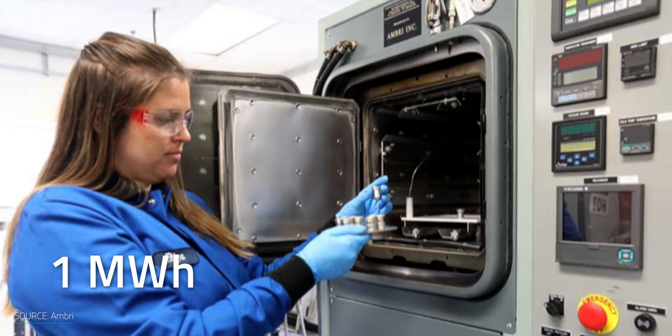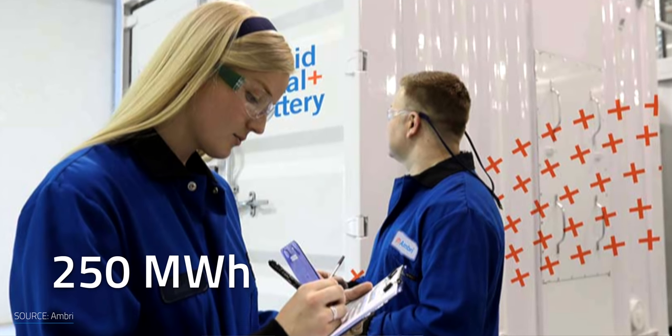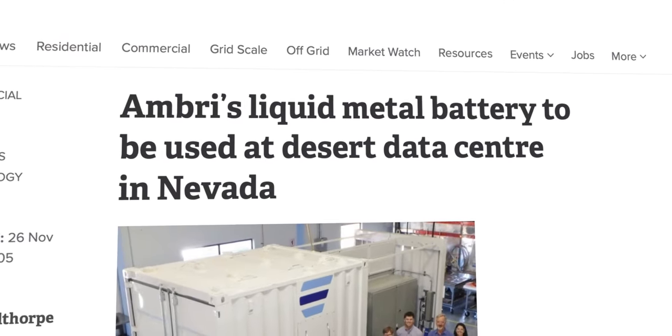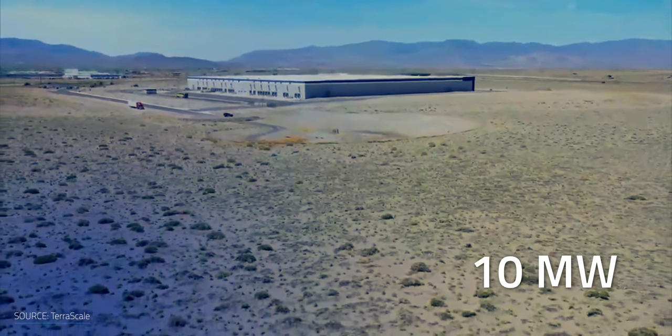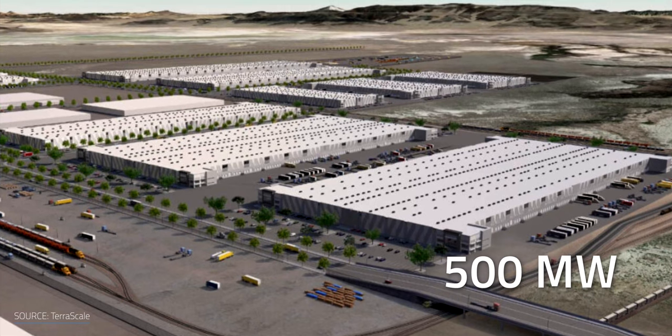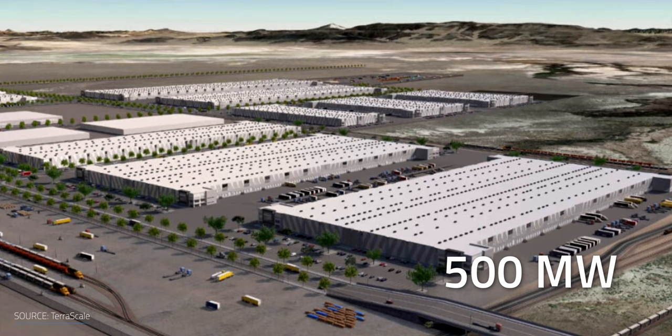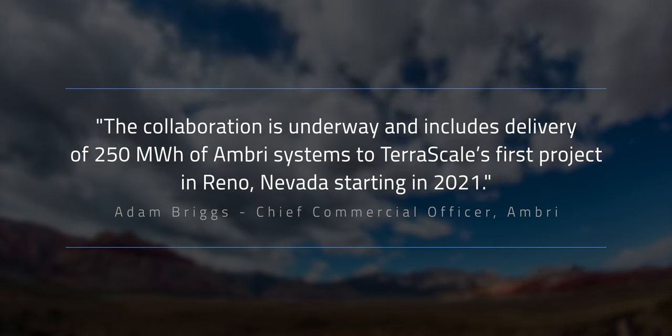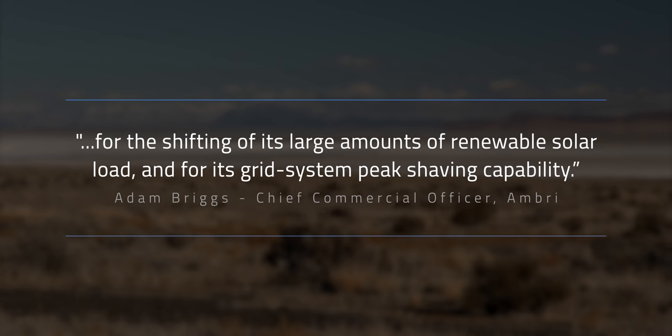Just like all new energy storage technologies, AMBRI is starting with initial demonstration systems. By 2022, they want to have a 1 MWh commercial system developed, certified, and deployed for trials, and in 2023 their target is 250 MWh shipped for commercial products. Kicking things off, they recently signed an agreement with Terascale. Terascale and its data center development partners will integrate an AMBRI energy storage system in Reno, Nevada. There's already 10 MW of solar generation built into the site, which Terascale intends to bring up to 500 MW, and there's 23 MW of active geothermal power with a rated capacity of 48 MW. AMBRI's chief commercial officer Adam Briggs said: the collaboration includes delivery of 250 MWh of AMBRI systems to Terascale's first project in Reno, Nevada starting in 2021. The AMBRI systems are particularly well suited for the project's high desert operations, for the shifting of its large amounts of renewable solar load, and for its grid system peak shaving capability.